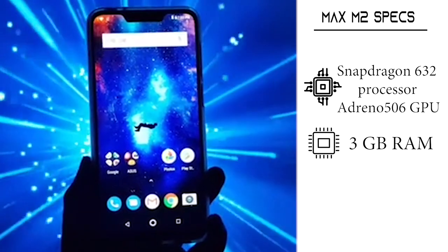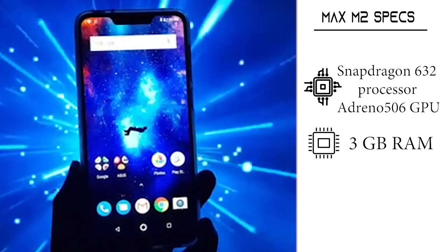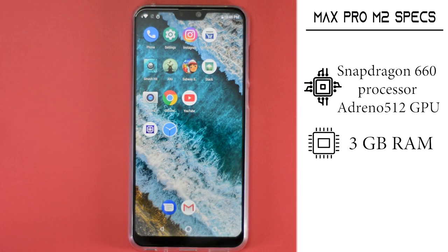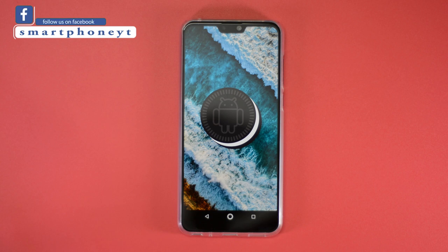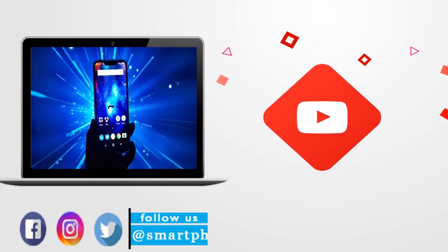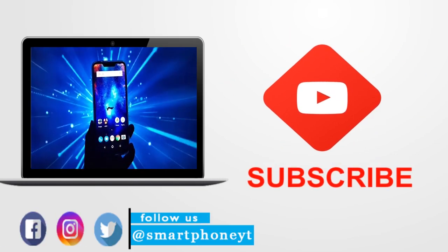The Zenfone Max M2 is powered by the all new budget processor from Qualcomm, the Snapdragon 632 with 3GB of RAM. On the other hand, the Zenfone Max Pro M2 is powered by the best-in-class budget processor from Qualcomm, the Snapdragon 660 with 3GB of RAM. Both phones run the latest version of software available at the time this video was recorded. Before we get started, subscribe to our channel and turn on notifications so you don't miss any of our future videos.